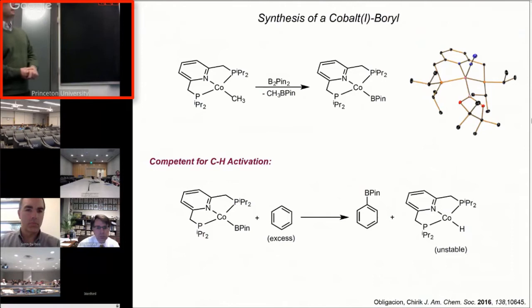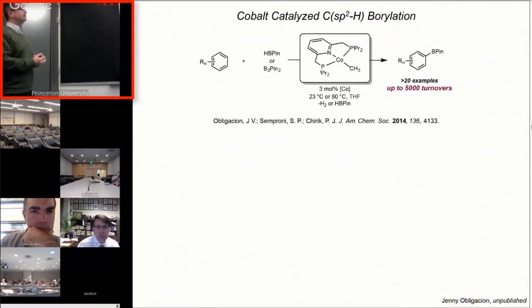Now we have the components for a cobalt borylation catalyst. We've shown that with HBpin and B2pin2, these cobalt pincer compounds are quite active for borylation of both arenes and heteroarenes. With substrates with acidic C-H bonds, like benzofuran, you can get very high turnover numbers of up to 5,000.